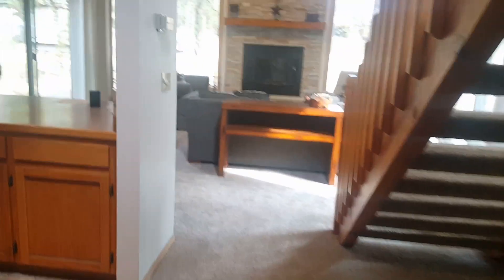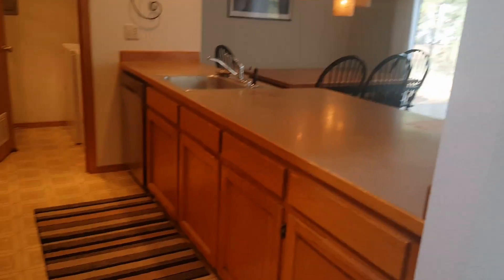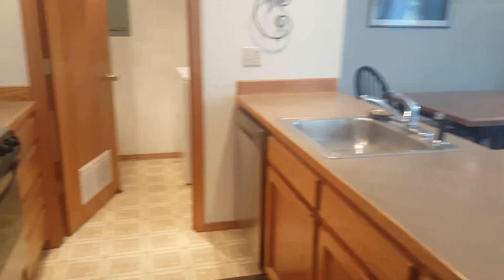This is your downstairs bathroom and bedroom right here — nice for those who can't do stairs and need a bedroom on the main level. Walking into the interior, it's all vaulted with beams up there. The kitchen has original laminate countertops and linoleum floors, with a new refrigerator and dishwasher.